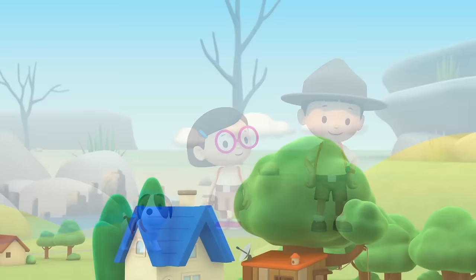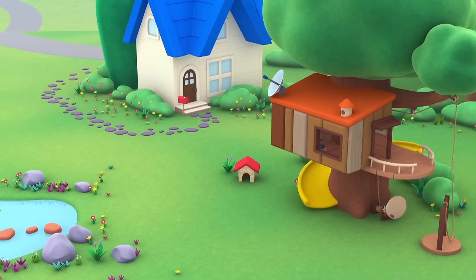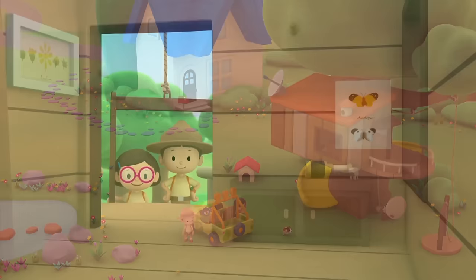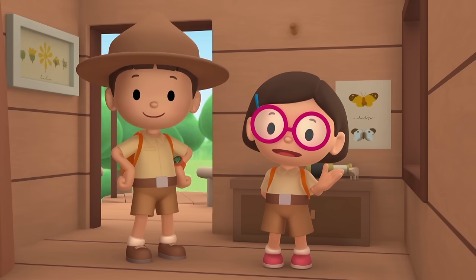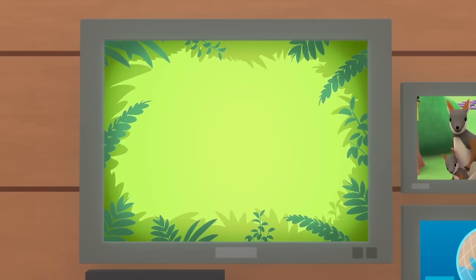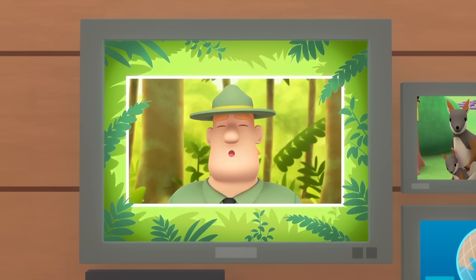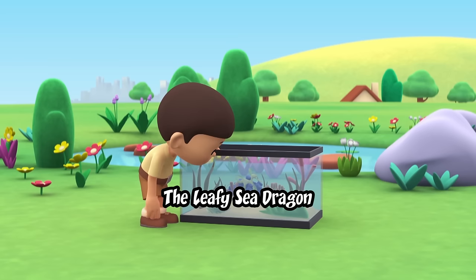We did it — we found a home for the yellow-footed rock wallaby and her joey! Hooray! We found a yellow-footed rock wallaby and her joey in our garden. We learned that yellow-footed rock wallabies are endangered because there are other animals that eat the same food. So we took the wallaby and her joey to a place without rabbits or goats. Good job, children — you are amazing wildlife rangers!